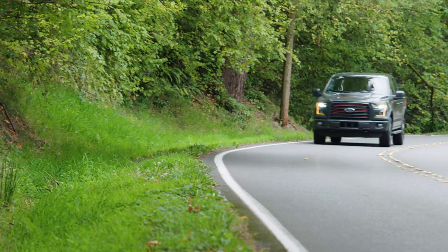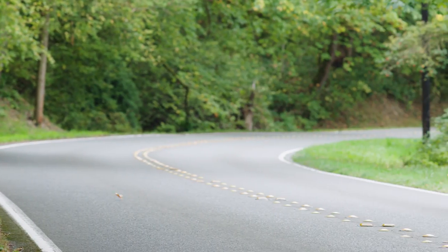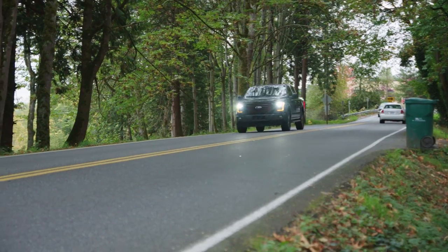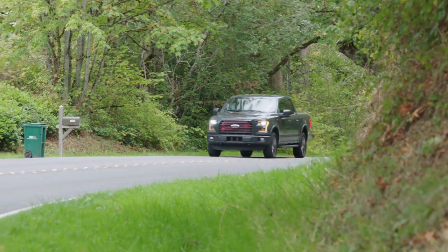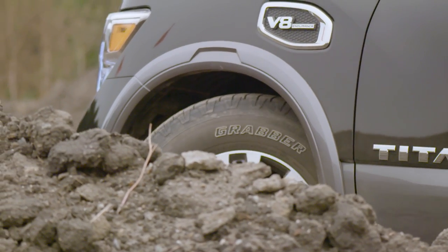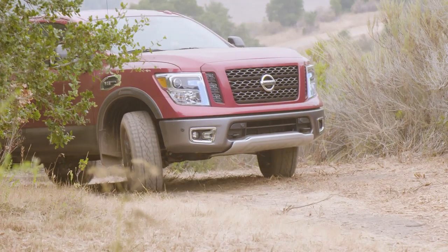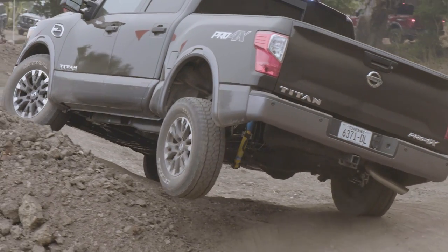When equipped with a 2.7-liter EcoBoost engine, the Ford F-150 achieves up to 19 miles per gallon city and up to 26 on the highway. Larger engines yield economy of 16 or 17 MPG city and as high as 22 on the highway. The Titan is EPA rated to deliver 15 MPG in the city and up to 20 MPG on the highway, with a combined rating of 17 MPG.